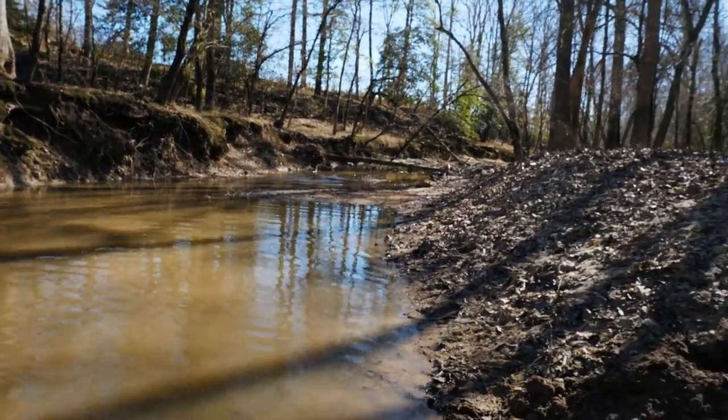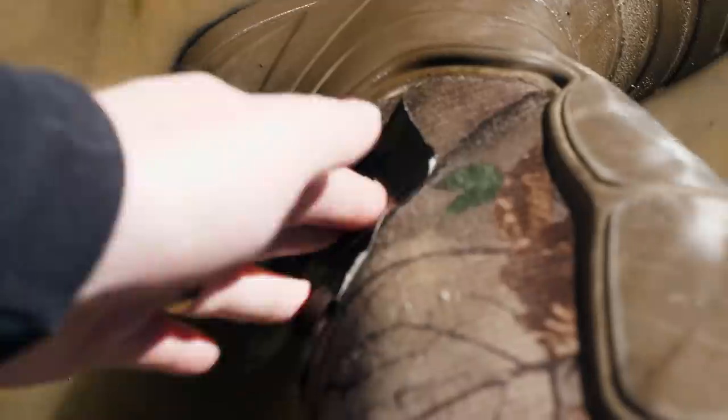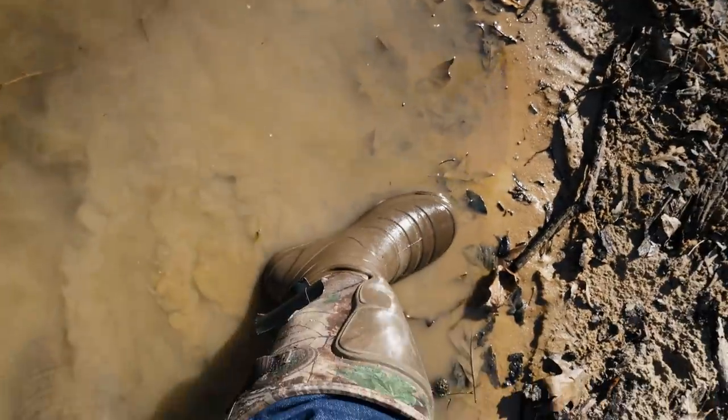Quick update on the boot situation after crossing the creek: I think we can classify my patch job as a complete and utter failure.